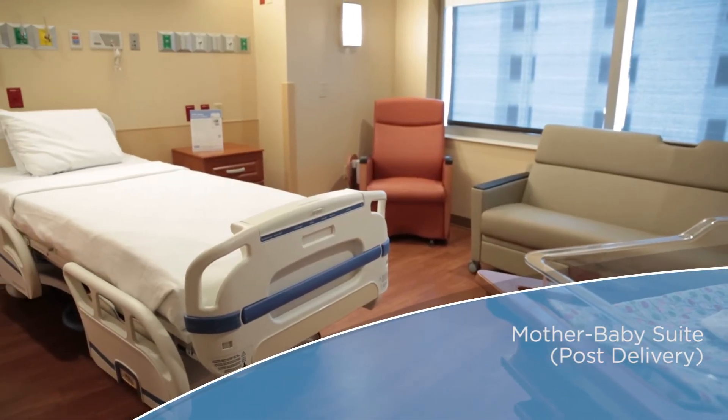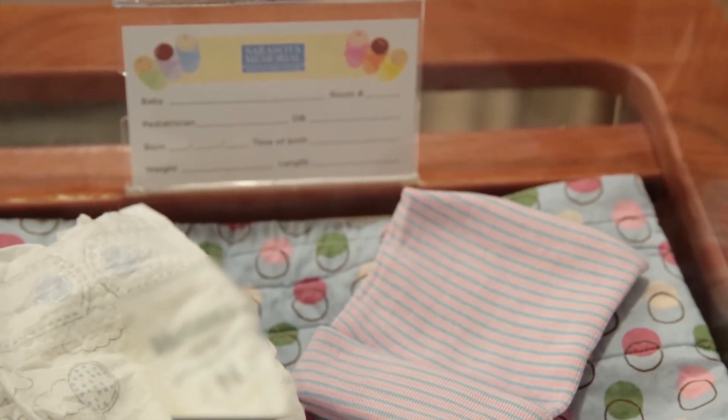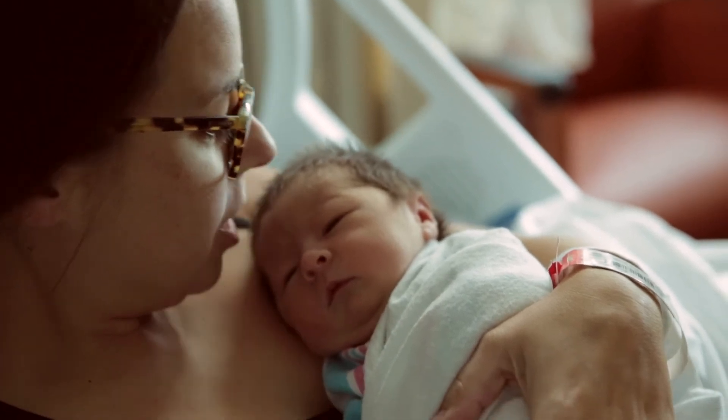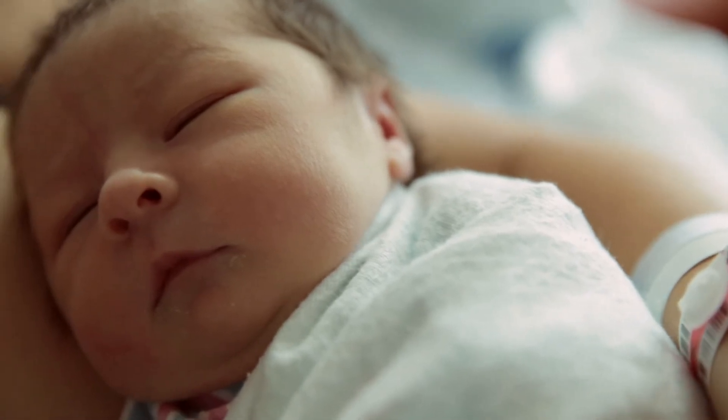Average stays in the mother-baby unit are around 36 hours. During this time, both you and your baby can rest and bond. You'll also learn how to feed and care for your newborn.